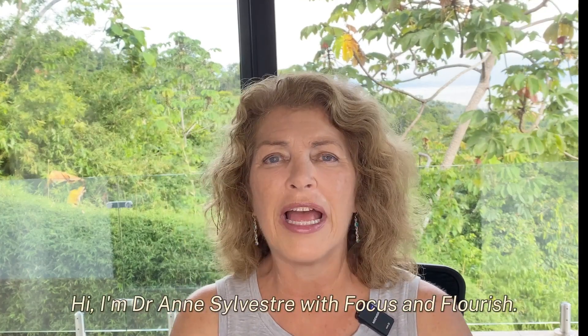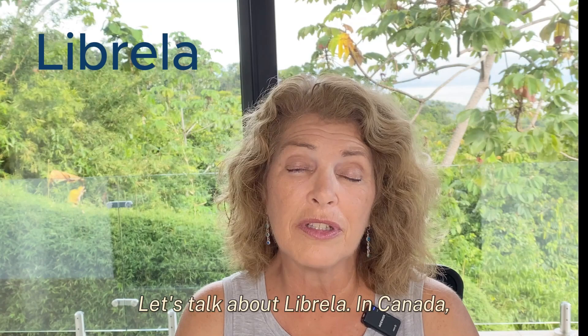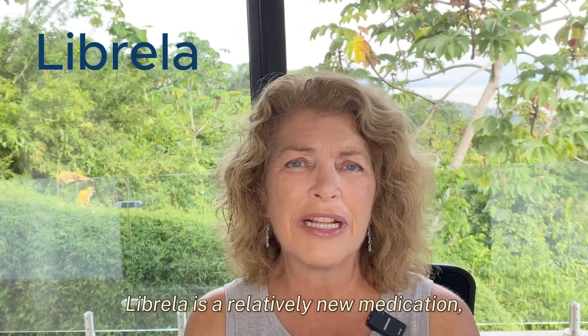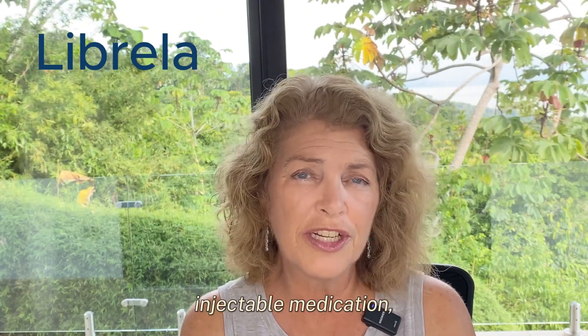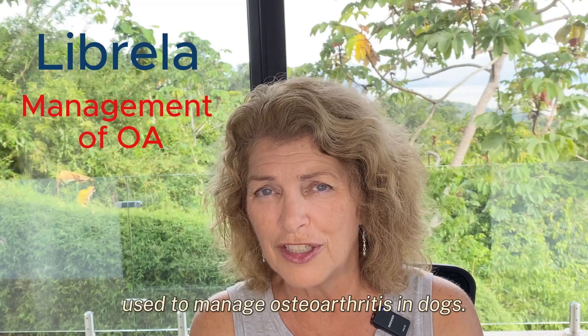Hi, I'm Dr. Anne Sylvester with Focus and Flourish. Let's talk about Librella. In Canada, Librella is a relatively new medication — an injectable medication used to manage osteoarthritis in dogs.